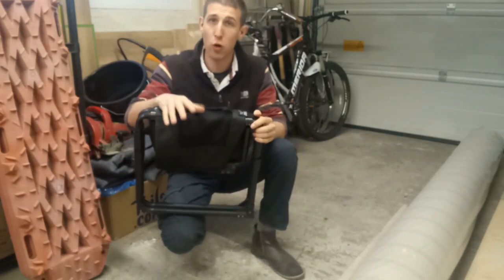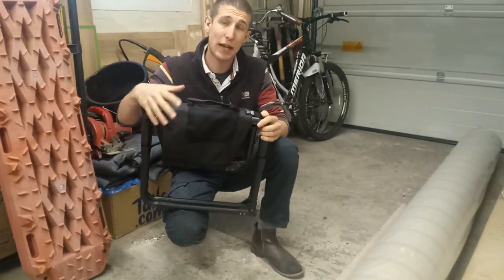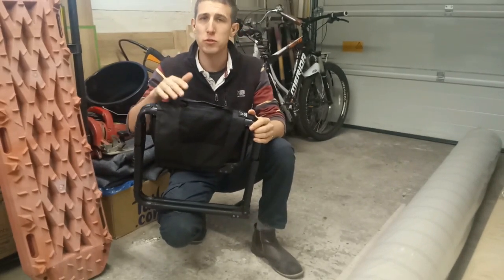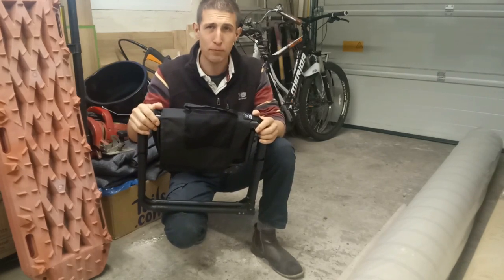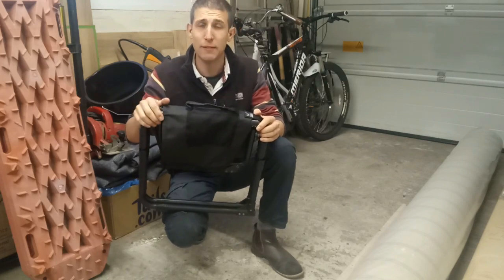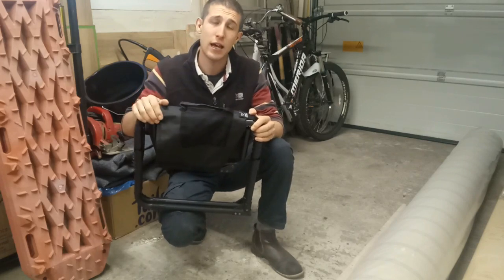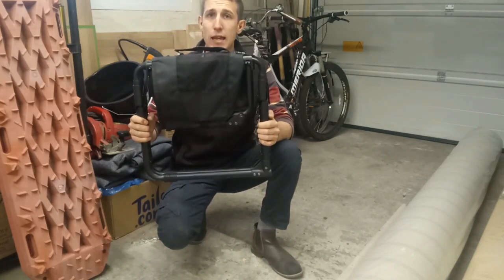Don't get me wrong, those camping chairs are great — they're comfy and easy to pack away. But for the size of the vehicle I have, the Suzuki Jimny, it's a little bit tricky to try and place it. The only place I can fit them is behind the seats. So with this new chair, I can place it nearly anywhere in the back.